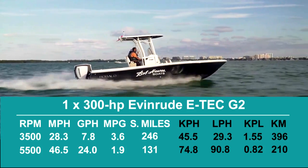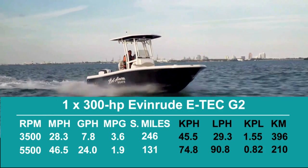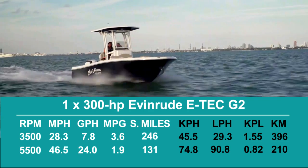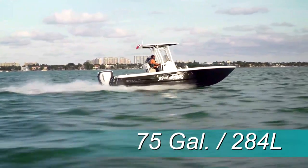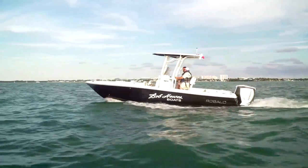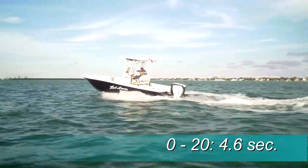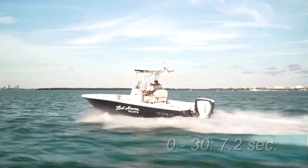The best cruise came in at 3,500 RPM, where the boat ran 28.3 miles per hour, burned 7.8 gallons per hour, getting 3.62 miles per gallon in a range of 246 statute miles, with 10% of the boat's 75-gallon fuel capacity held in reserve. In acceleration tests, our test boat went from 0 to 20 miles per hour in 4.6 seconds and to 30 miles per hour in 7.2 seconds.